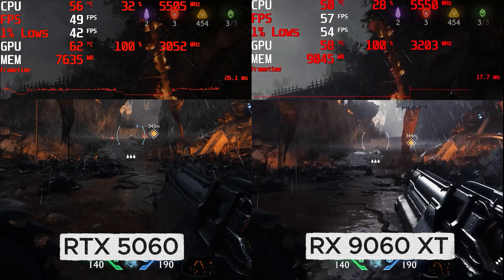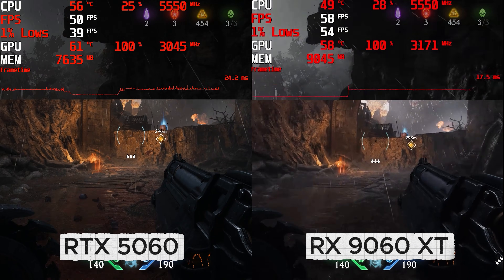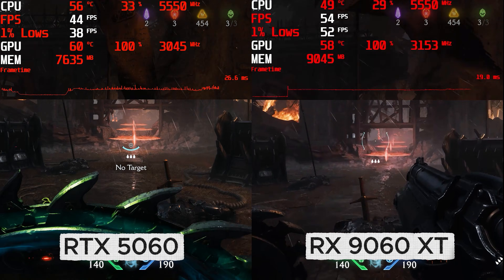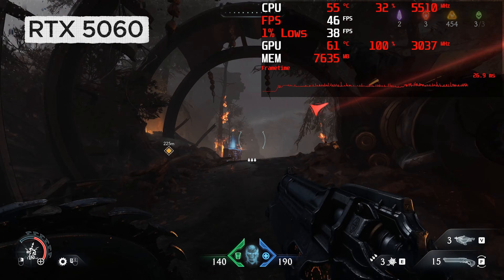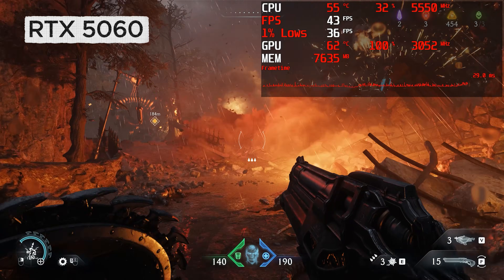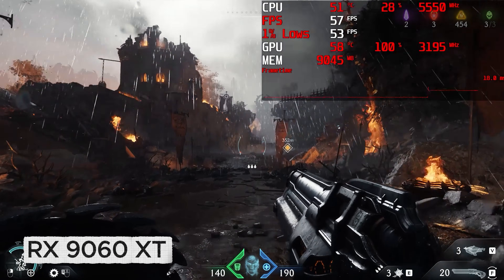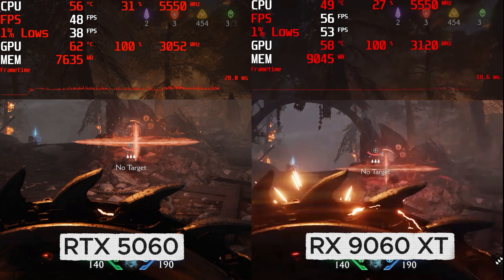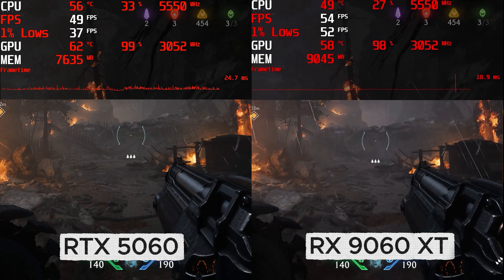Doom the Dark Ages has ray tracing effects built into the engine and there's no way to turn them off. This will be an interesting test for both cards. At 1440p native with high settings I'm already at the limit of the 5060's VRAM capacity. Upping the settings any further completely breaks the experience and it can also cause system crashes. The average fps is unplayable in my opinion, plus the 1% lows are really taking a battering. The 9060XT on the other hand feels smoother and the 1% lows are way higher, so even without the highest settings, on Doom the Dark Ages at 1440p an 8GB card struggles.